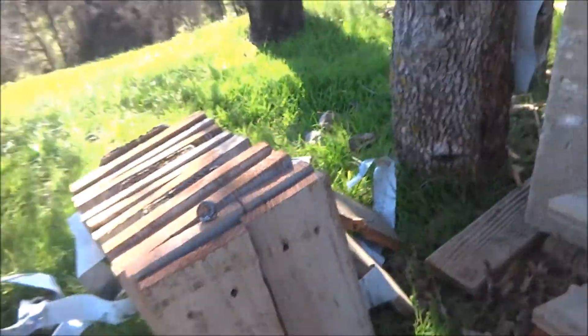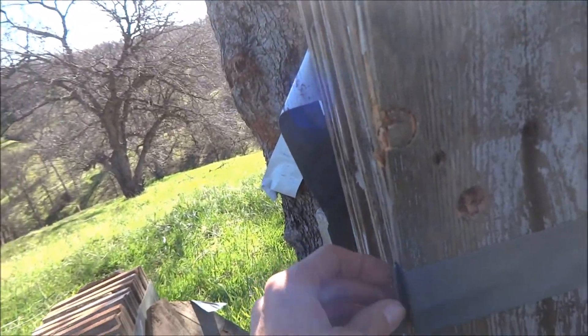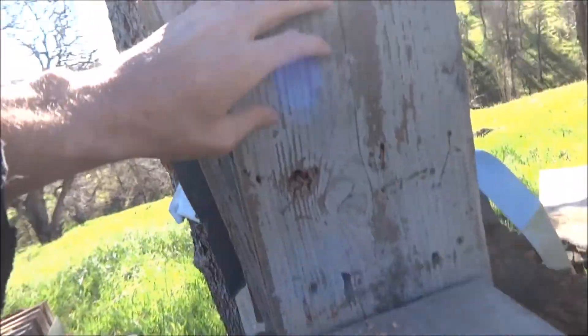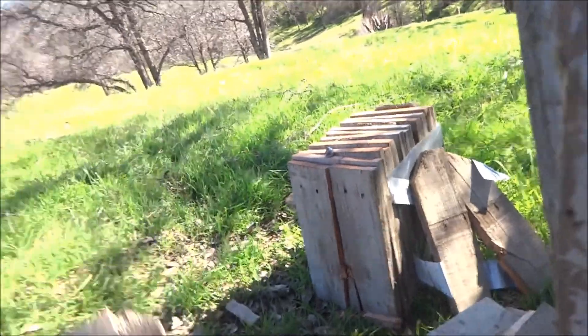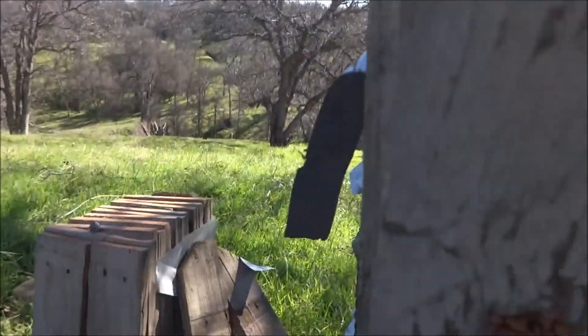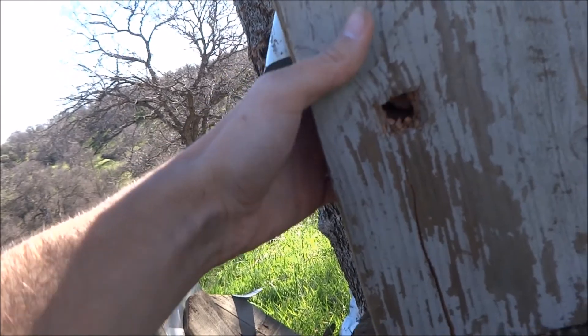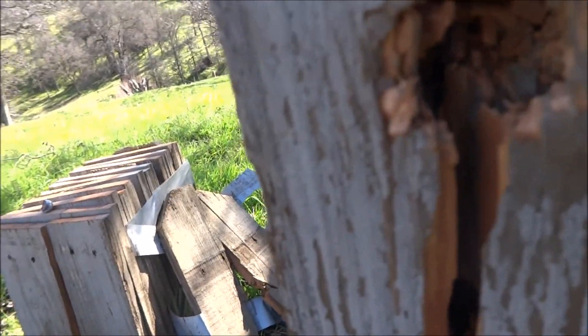Now let's see what the Federal did. There's the first entry. Second board. None of these are split in half like the Winchester — I think the higher velocity gave it faster energy transfer. Here's number three, it looks like it's starting to split now just down here. The hole also doesn't seem as big around — same as the slug. Number four split in half.